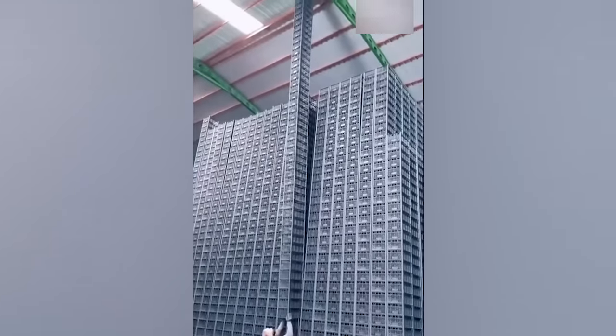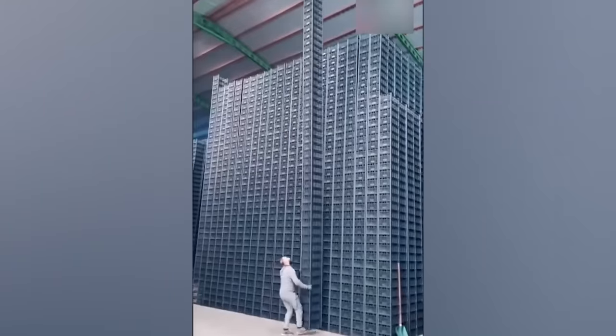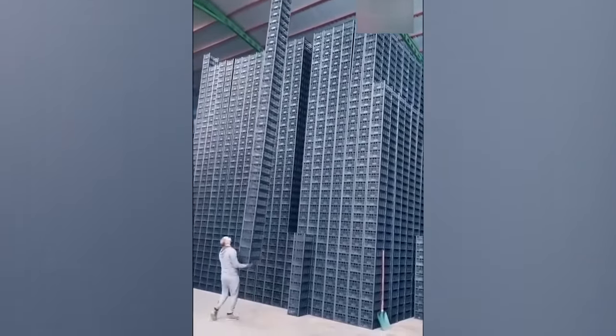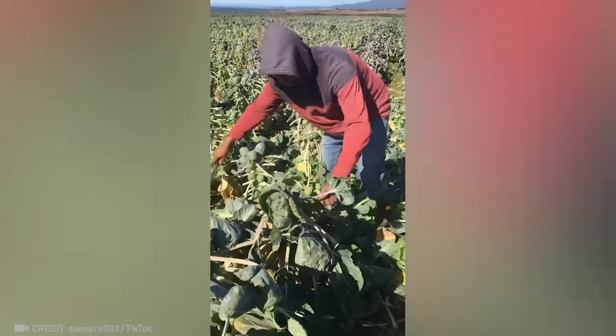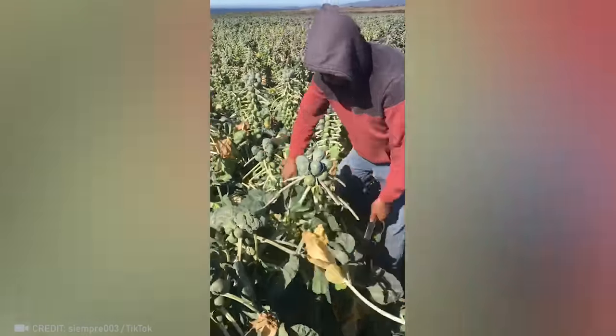In this colossal warehouse, one employee stands out above the rest. This guy put ninja skills on his resume and actually lived up to it.